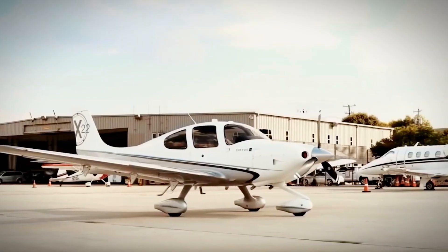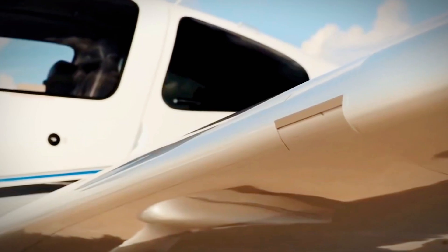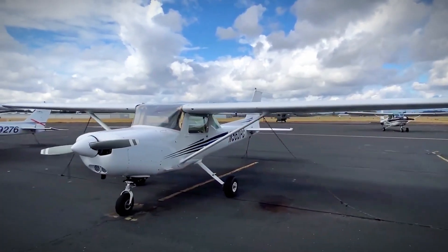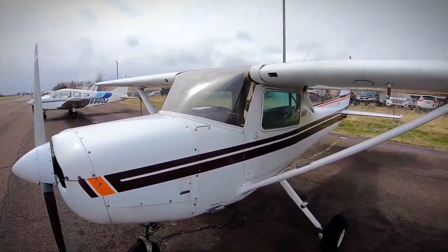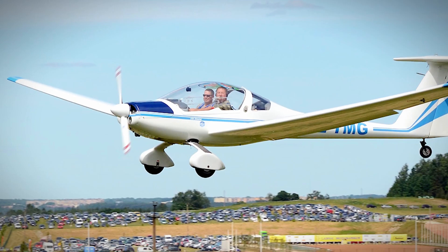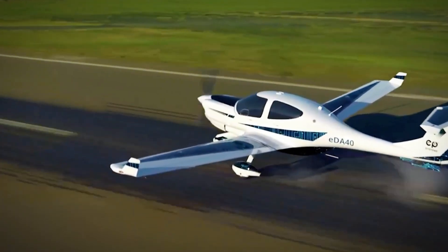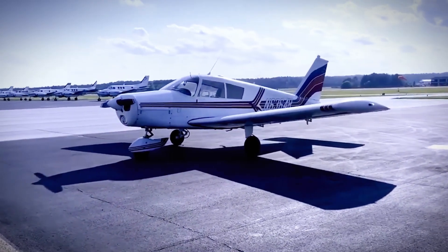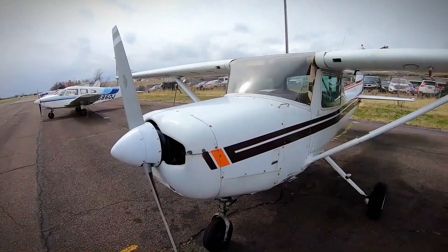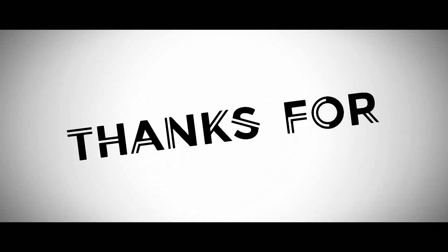And there you have it — we've taken a spin through the clouds, exploring the top picks for starter aircraft that are sure to make your flying dreams take off. So which one stole your heart? The timeless Cessna 172 Skyhawk, the versatile Piper PA-28 Cherokee, the nimble Cessna 152, the modern Diamond DA-40 Star, or the safety-first Cirrus SR-22? The choice is yours, and it's an exciting one. If you enjoyed our journey through the skies, don't forget to hit that like button and subscribe for more on air travel — we've got a whole world of aviation wonders to explore.